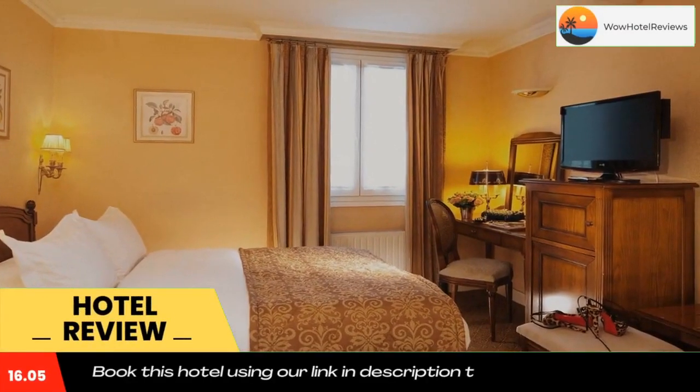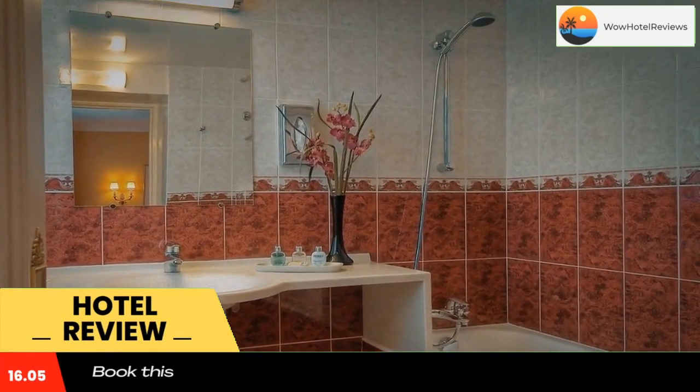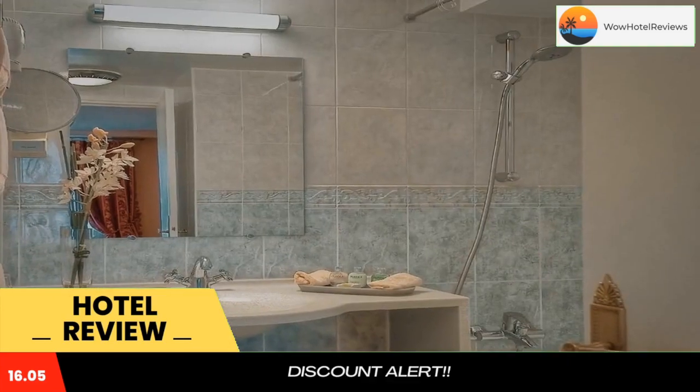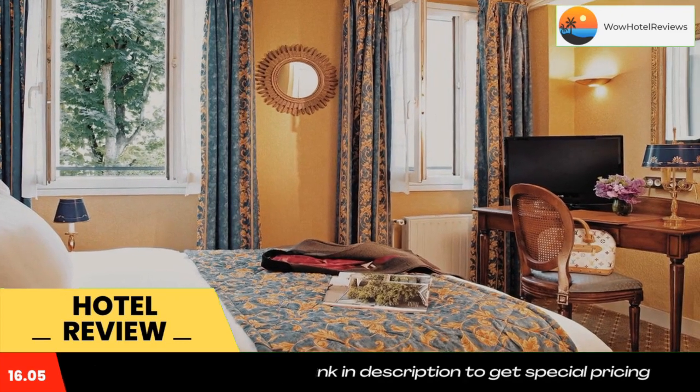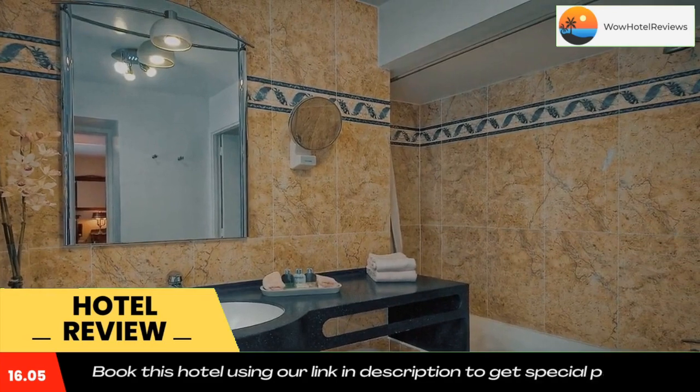Hotel de Varenne features a flowered garden and a terrace, and is located in Paris, just 550 yards from Les Invalides and 650 yards from the Aussie Museum. It offers free Wi-Fi, a 24-hour front desk, and consists of 24 individually decorated rooms and two suites.